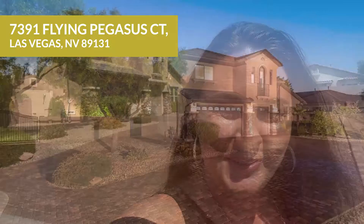Hi, this is Erin Camp from Team Driven Real Estate, Keller Williams Realty VIP. I'm so excited to introduce you to my newest listing here on Flying Pegasus Court. Come with me and take a tour.